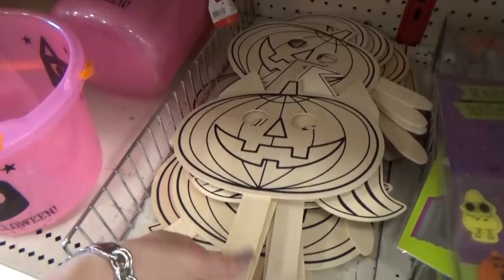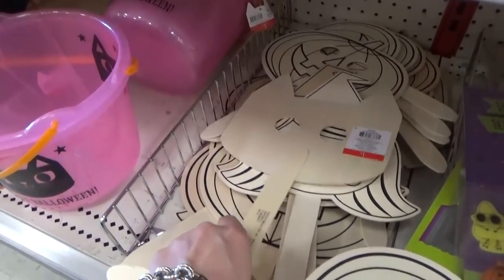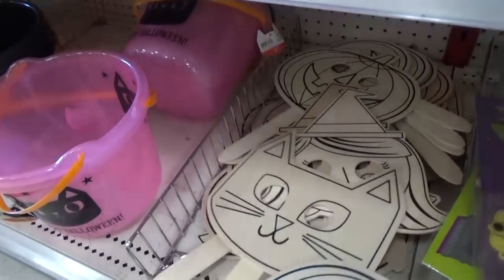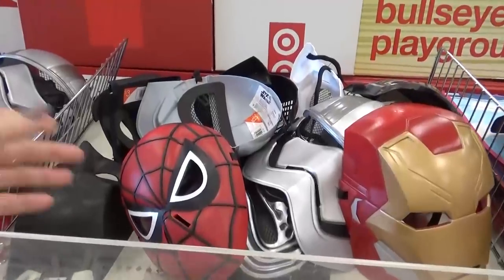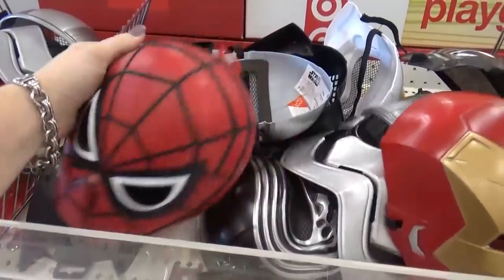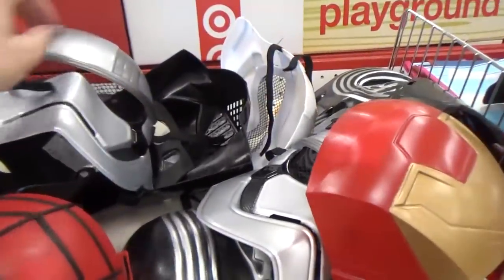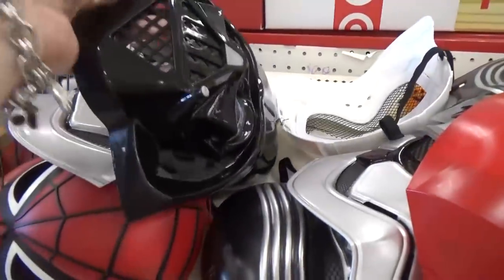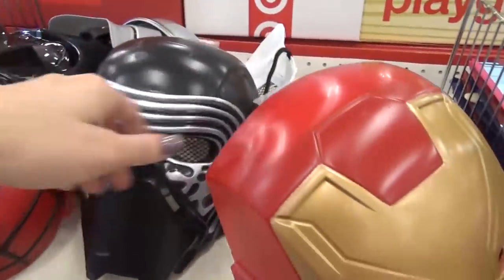These make-your-own masks would be fun: there's a pumpkin one, a kitty cat one, and a little witch one, and they're just a dollar. They also have licensed masks — Spider-Man, a Stormtrooper, Darth Vader, Kylo Ren, and Iron Man — which would be perfect for making your own costume.